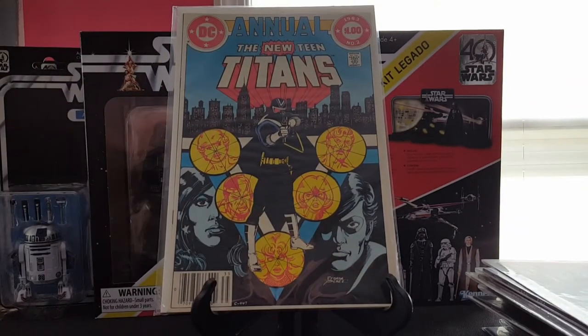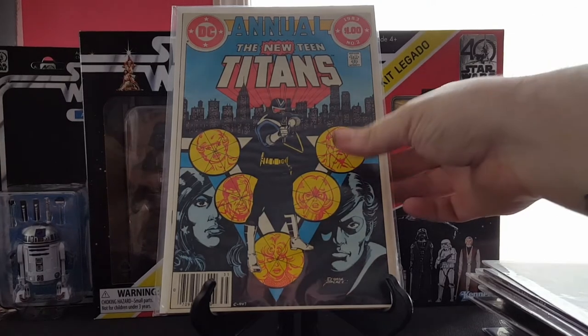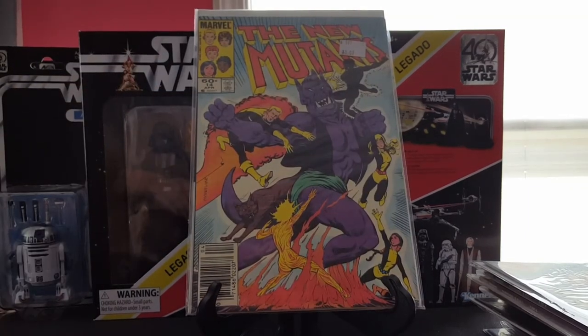Got New Teen Titans Annual number two — first appearance of Vigilante. I've picked this up before in a much lower grade, so this is a definite upgrade, and again it was a dollar — gotta love it.